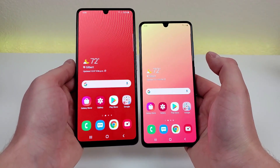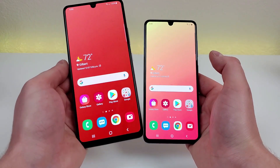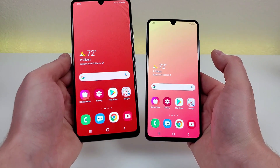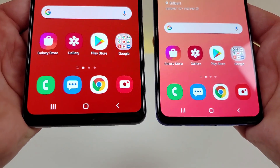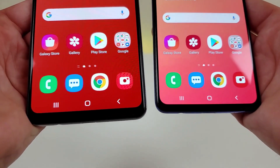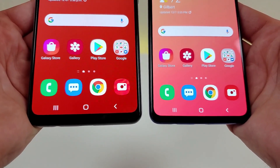Seeing both phones side by side, without a doubt the A42 5G has both a larger display and a larger form factor in general. Another interesting thing is that the bottom bezel on the A42 5G is thicker and larger compared to the A41 — not by a whole lot, but it is at least noticeable.